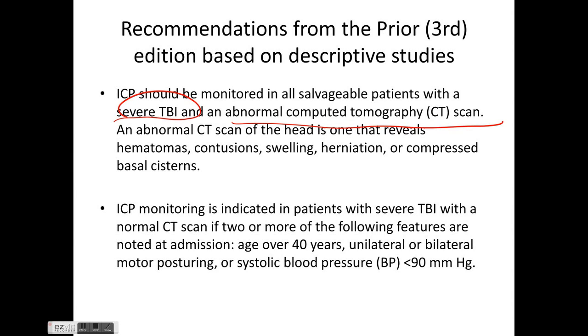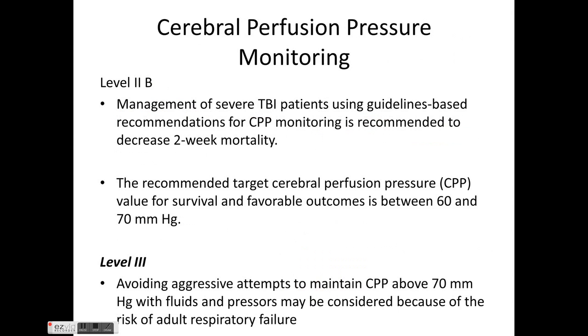If severe TBI presents with a normal CT scan, ICP monitoring is required only if two or more of the following apply: age greater than 40 years, unilateral or bilateral motor posturing, or systolic blood pressure less than 90 mmHg.